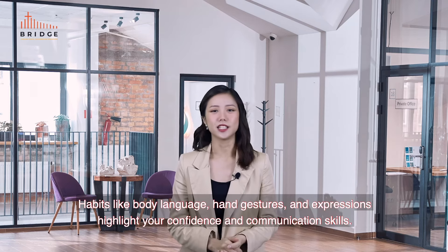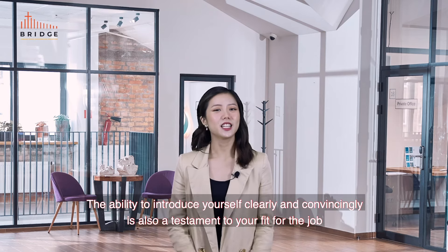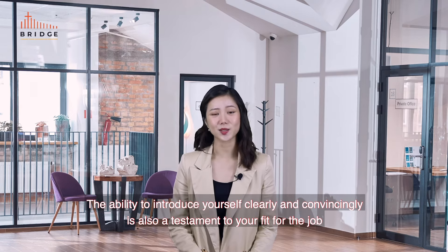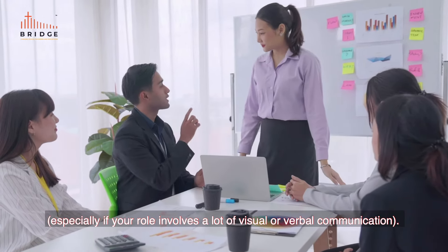Habits like body language, hand gestures and expressions highlight your confidence and communication skills. The ability to introduce yourself clearly and convincingly is also a testament to your fit for the job, especially if your role involves a lot of visual or verbal communication.